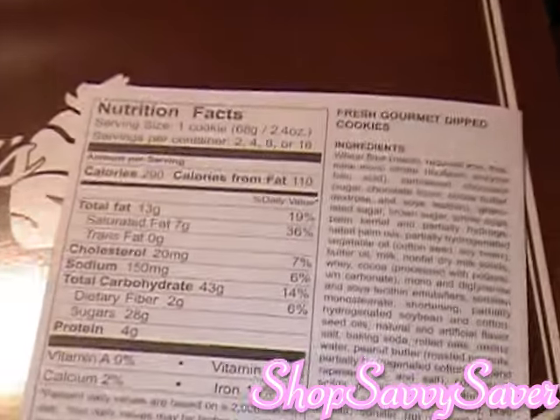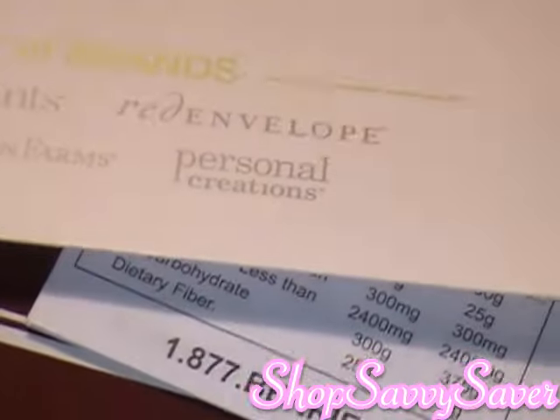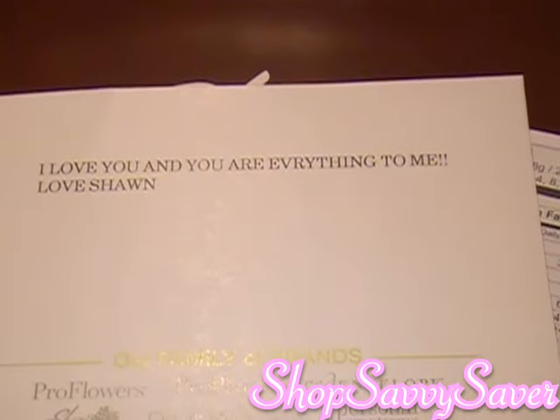And here all your nutritional information is right here on this card. I'm going to try to zoom in — I haven't been using this camera for a while. So yeah, there's all of your nutritional information there. And here's my husband's little note he wrote to me.